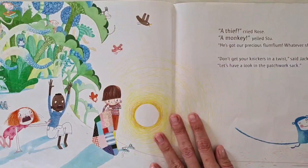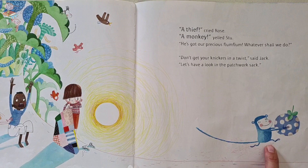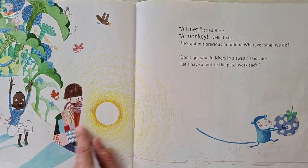But wait — a thief! Oh no, look what's happened. 'A monkey!' yelled Stu. 'He's got our precious flum-flum — what shall we do?' 'Don't get your knickers in a twist,' said Jack. 'Let's have a look in our patchwork sack.' I think they've used everything — what else could be left?